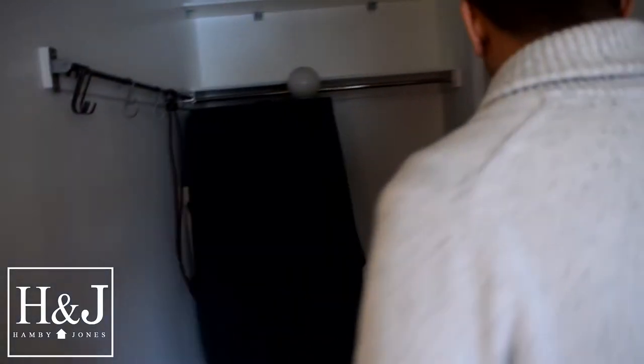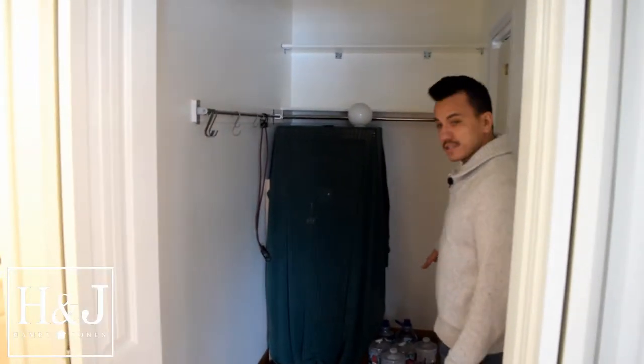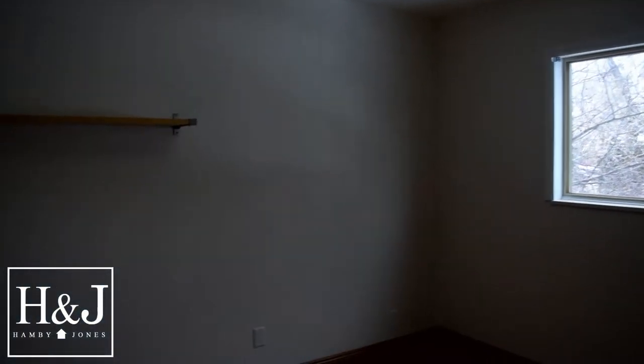And then check this closet out — huge, lots of storage here. As you can see, you can at least put six water bottles, a huge safe, and some bungee cords. How about that! So this is one of the bedrooms — really good sized bedroom, again, for the square footage.